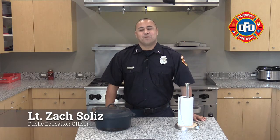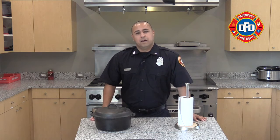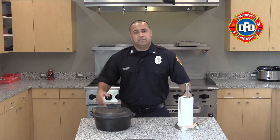Hi, my name is Zach Solis and I'm with the Davenport Fire Department. I'd like to provide some cooking and kitchen safety considerations for all of you. Unattended cooking is the number one cause for house fires, and that's why this video is so important for the Davenport Fire Department to provide for all of you.